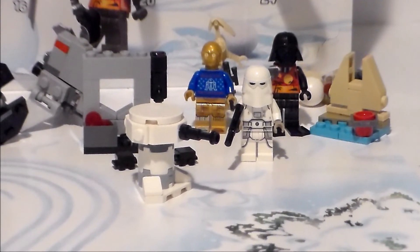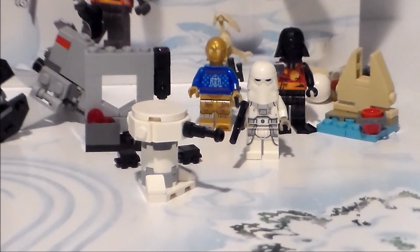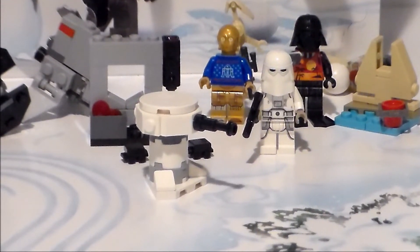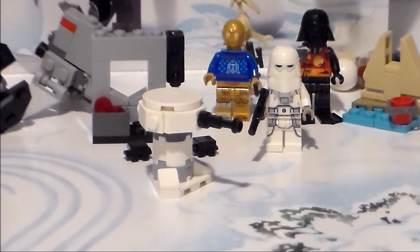So, what will we get tomorrow? Will we have a ship build, or maybe a minifigure? Well, there's only one way to find out. Tune in tomorrow as we continue the Countdown to Christmas.